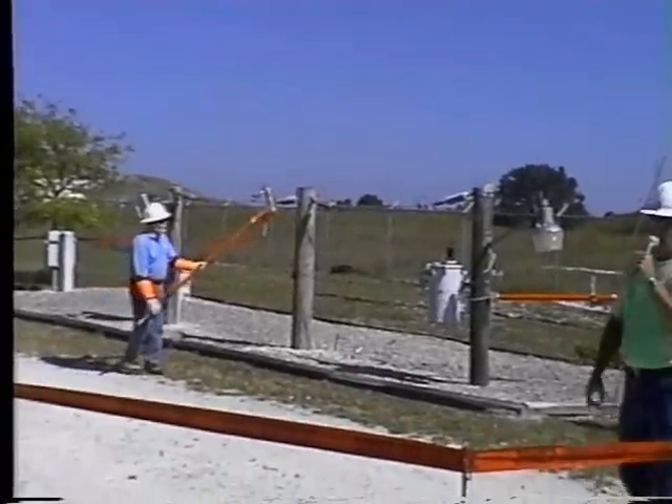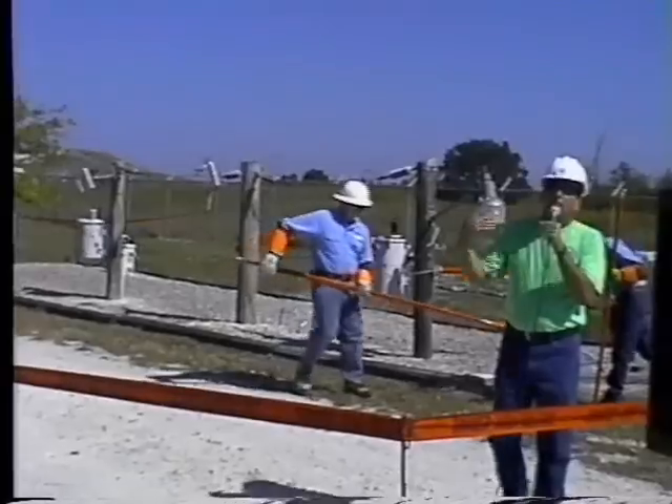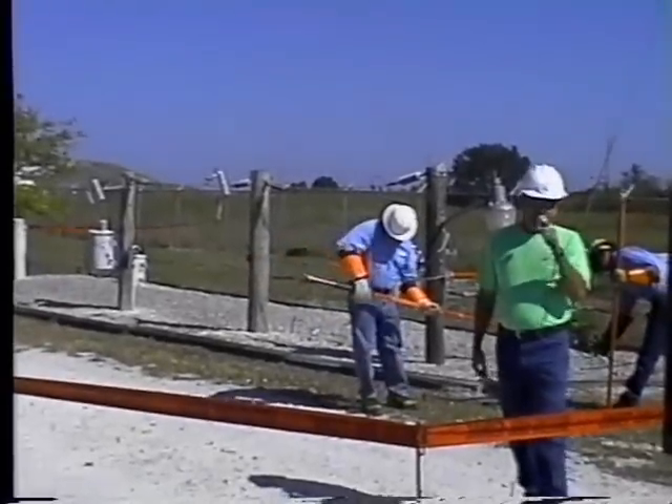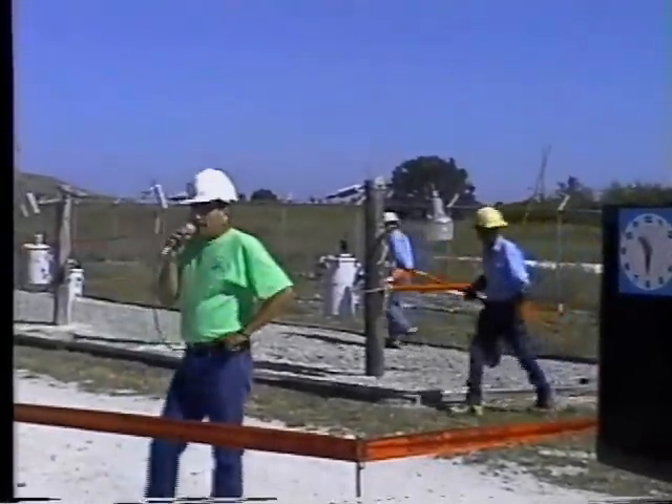So if that was a tree and the tree was in the power lines, and you were to go up and get on that tree, chances are you could be electrocuted — or a CB, an aluminum ladder, something of that nature.